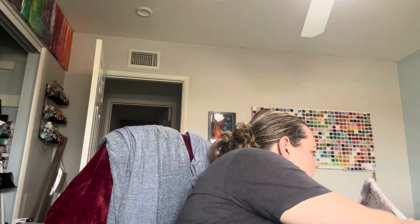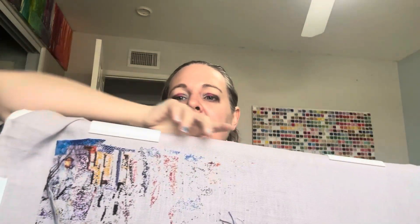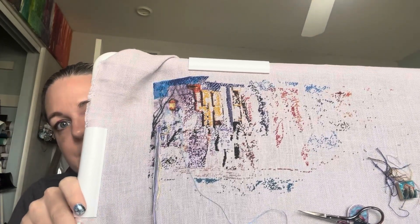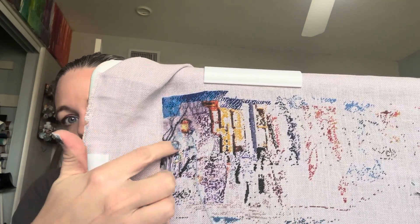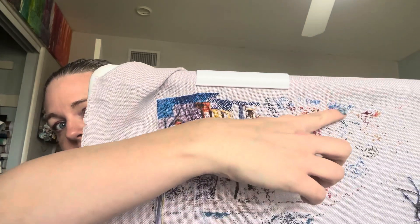Hey everybody, welcome back! It's Wednesday, January 17th, it is 10:30 in the morning. I put in like 433 stitches yesterday and we now have exactly 10,000 stitches. We are getting close to finishing out the colors — we have another blue threaded right now which I think is going to fill in a lot over here, a little bit down here, and then it's going to come over here.